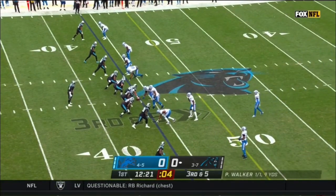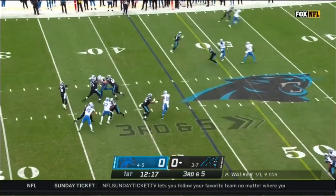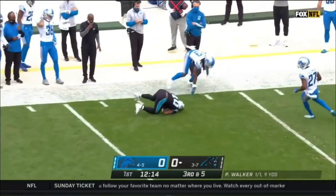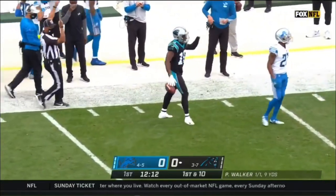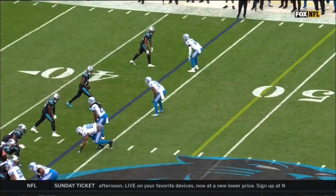In man coverage, Samuel in the slot to the top. Walker looking to that top side, looking for Samuel. There's the first down, as predicted by Chris Spielman. Curtis Samuel with his 20th third down catch of the year.